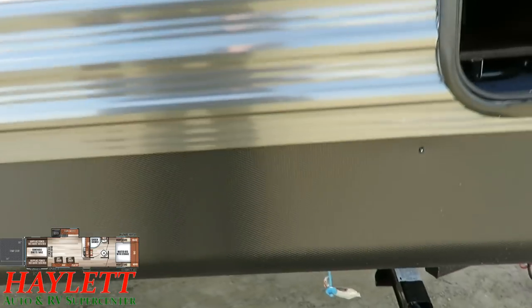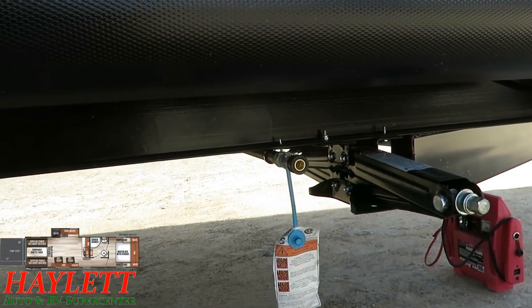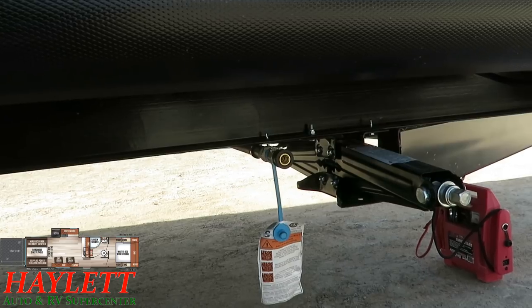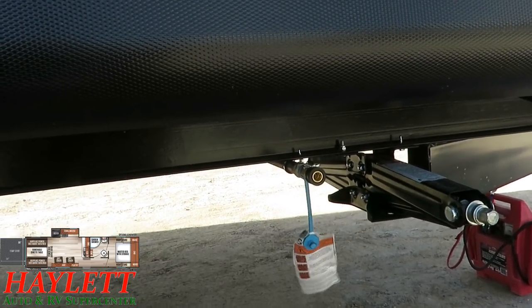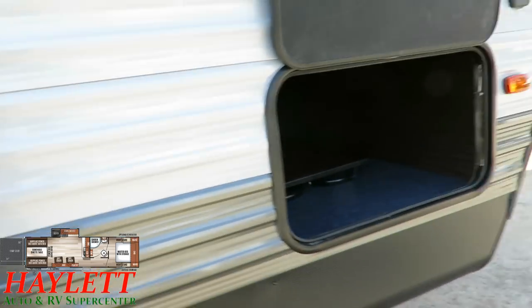Another thing I often forget to talk about: all Wolf Packs have a little outside grill quick-connect up front. If you're boondocking and want to cook outside — you don't want all that extra heat and humidity inside — it feeds right into the propane bottles already built into the camper. You don't have to lug along extra propane bottles.